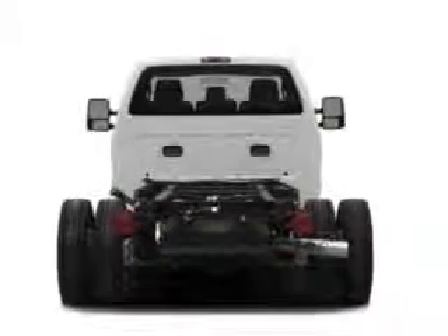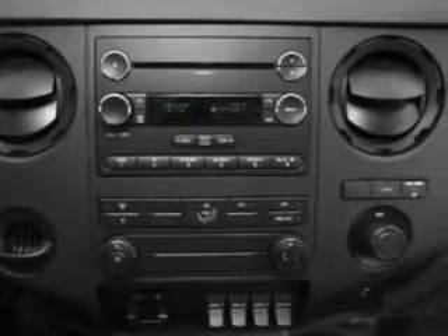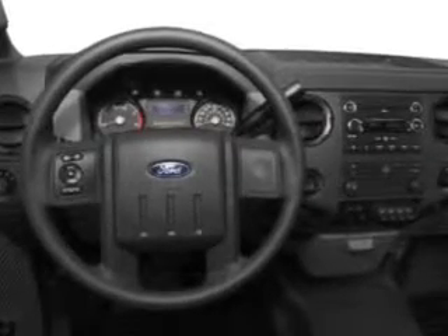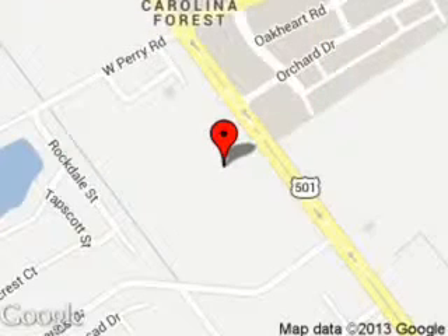Call or click to contact us today. Located at 2393 Highway 501 West, Conway, South Carolina, 29526.